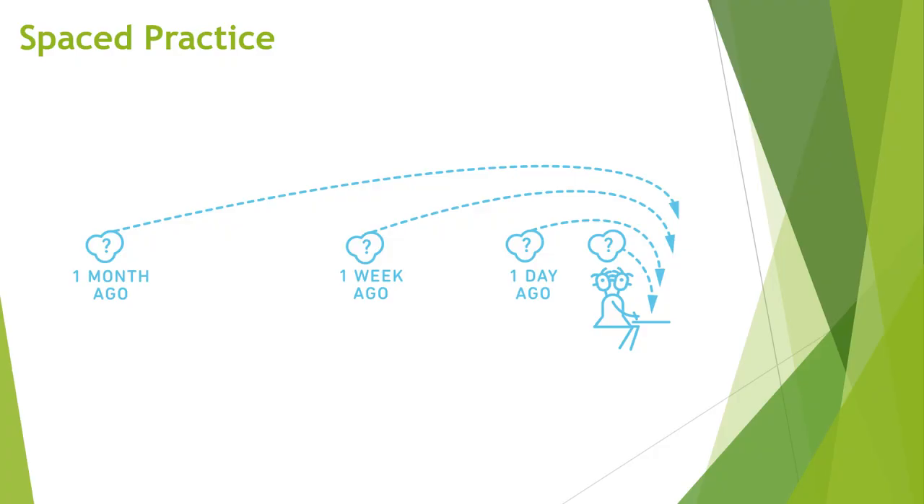In spaced practice, when you sit down to engage in study or revision, you should try to recall information not just from what you are currently learning, but also information from perhaps a week ago or a month ago.